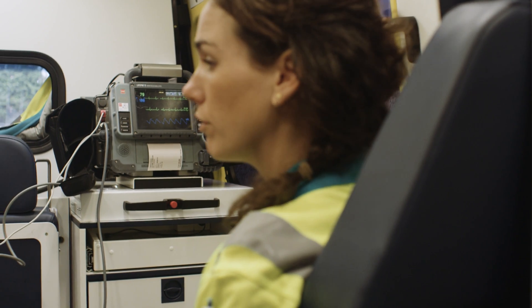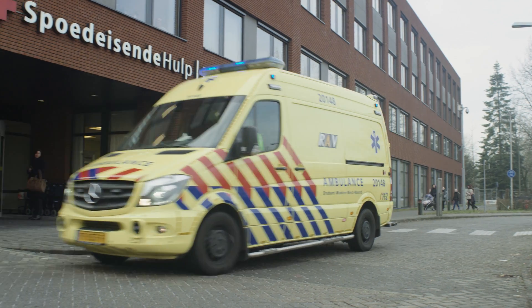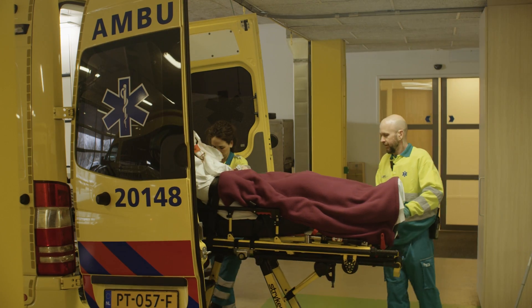The Elisabeth Tweesteden Hospital is a major level 1 trauma center in the southern part of the Netherlands. We take care of almost all the heavily injured patients, and they arrive on a daily basis by helicopter or by ambulance.